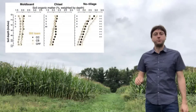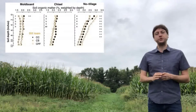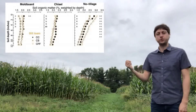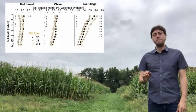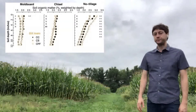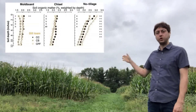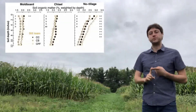To better understand how tillage and crop rotation affect soil properties, I'm going to show some of the results we obtained from this experiment. We sampled soils from 0 to 12 inches at one-inch increments and chose to show soil organic matter levels. Soil organic matter is one of the most important soil properties as it plays a role in many soil functions.